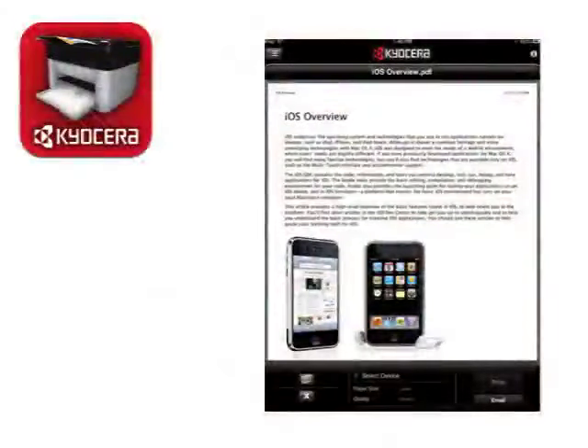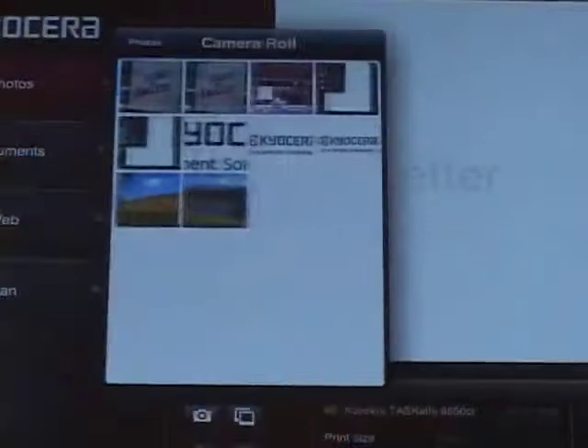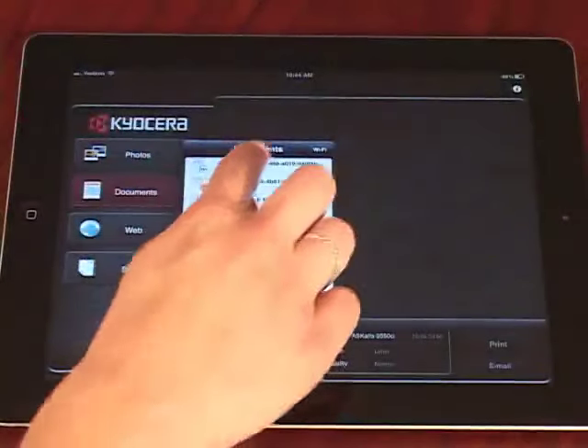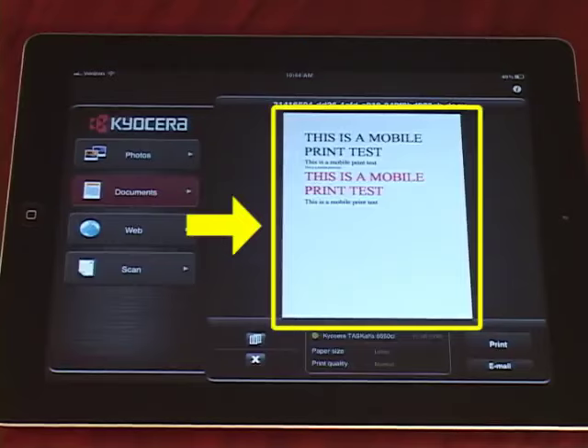and then Print again. Having documents stored in mobile applications allows organizations to have true mobility with instant access to documents on the go. Similar to printing photos, you can print documents saved under the Documents tab within the Mobile Print application. Tap the Documents tab, select the desired file from the list, and select Print. To reduce errors, you can also preview the file before printing to ensure accuracy.